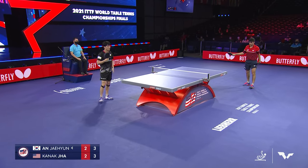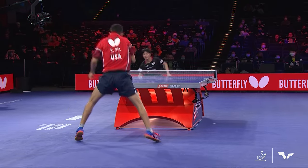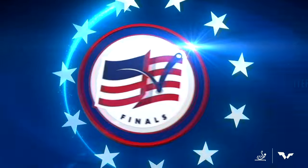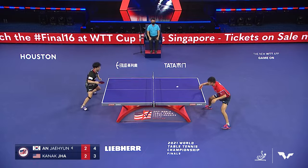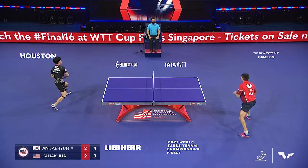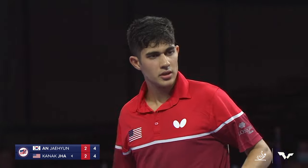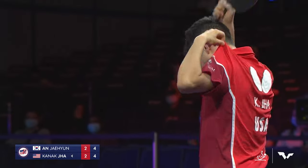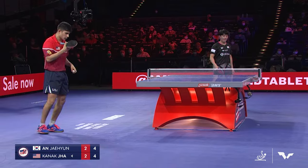Great job by Ahn hanging in that point, really just reacting to the balls. Watch this beautiful backhand. Good save off the top of the net by Jha — he's able to drive that backhand deep into the corner. And there we go again: with the backhand exchange, it does appear that Jha has the advantage over the youngster Ahn.